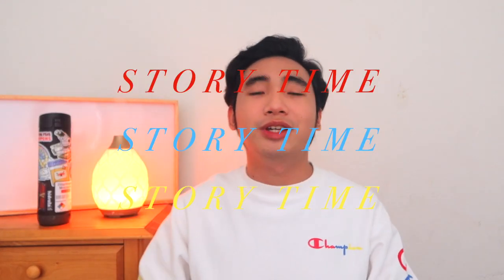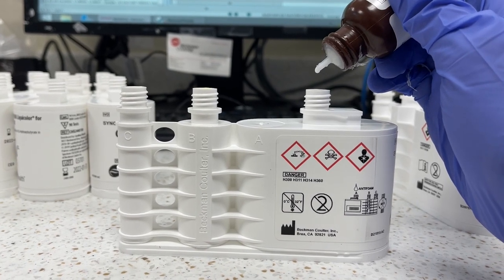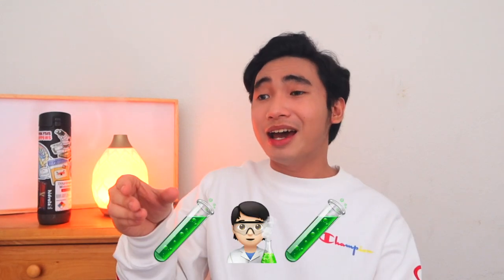I remember one time when I was working, I had a ton of reagents in my hands. I was walking, laid them on the table, and was mixing the reagents to prepare them to load on the instrument. When I was about to load the reagent, I accidentally dropped it because someone came up behind me and I didn't realize. It spilled and went onto my lab coat — my lab coat was drenched.